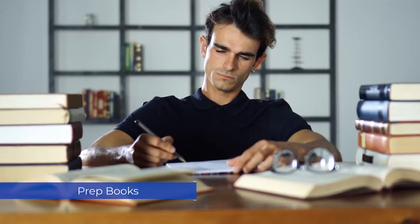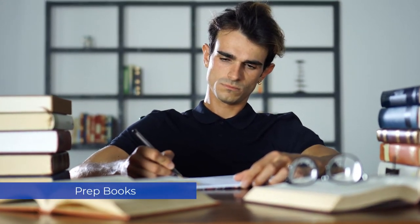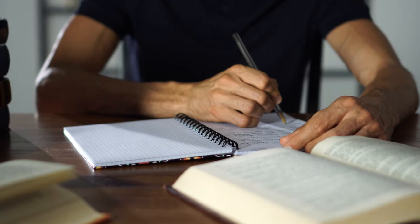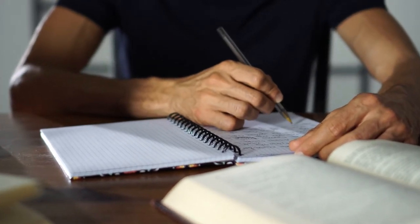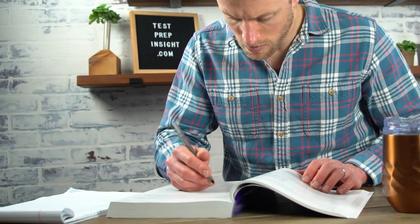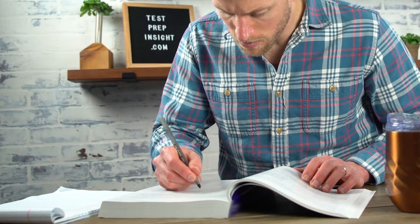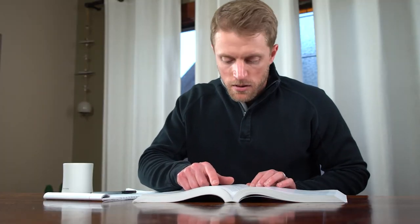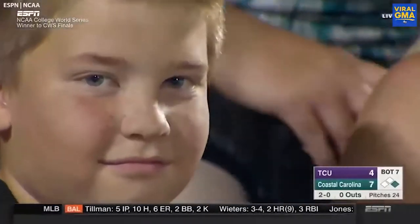Okay, so next up we gotta talk prep books, and Becker is the clear winner here once again. If there is one aspect of the Roger CPA review course that falls a little flat, it's the books in my opinion. While they're generally well written and nicely organized, they lack the detail that the Becker prep books provide. Honestly, I think Becker's prep books are some of the best in the CPA review space, which shouldn't come as a total surprise given that Becker has been vetting and updating these books for decades. The level of detail in these books is simply incredible, and they're methodically laid out in a manner that is both logical and easy to follow.